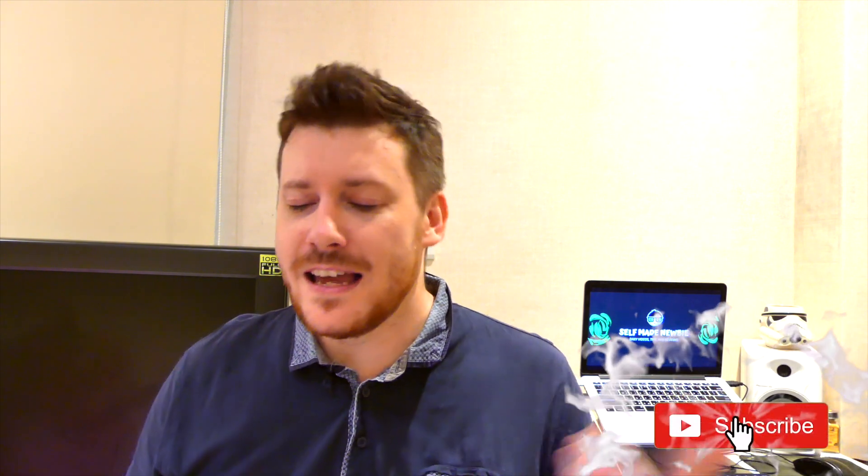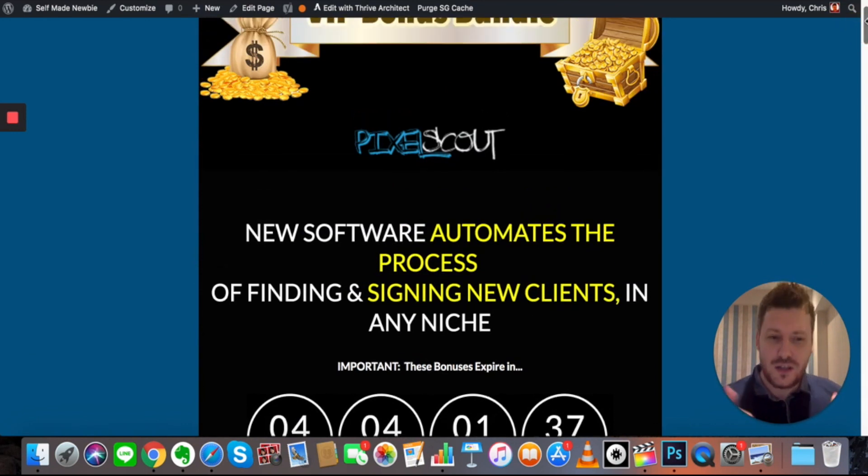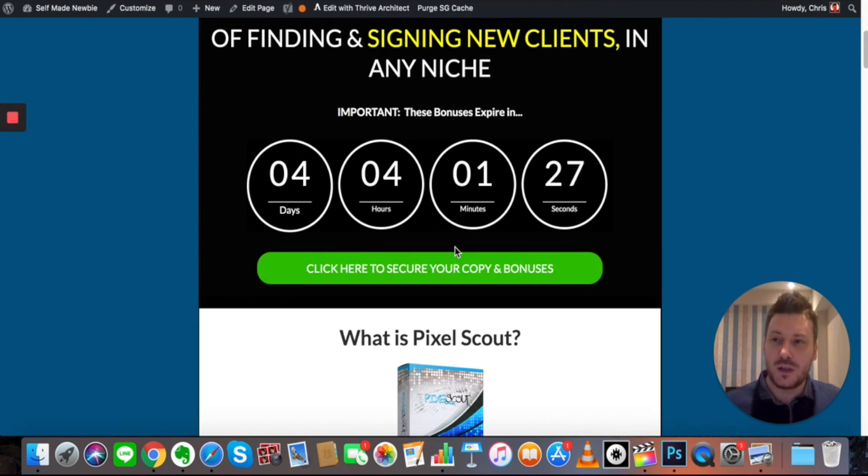Pixel Scout is a new product and it's launch week, so I've got a bunch of special bonuses for you and the Pixel Scout team also has bonuses. We're going to get into what all those bonuses are, and I'm going to take you on a quick demo walkthrough so you can see exactly how it works. Drop a like on this video, hit subscribe, and turn on bell notifications. Now let's get into it. Here we are on the bonus page — this is what you'll see if you click the link in the description. By clicking any of the green links on this page you will lock in your bonuses before you purchase Pixel Scout. This is only open for four days, so get in while you can.